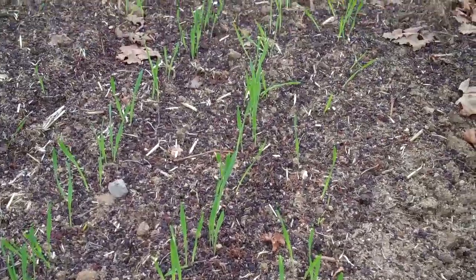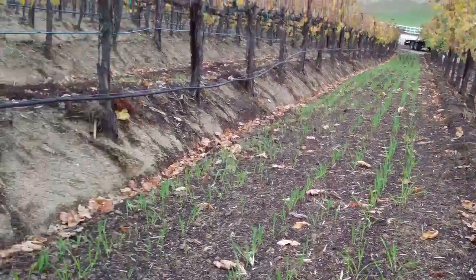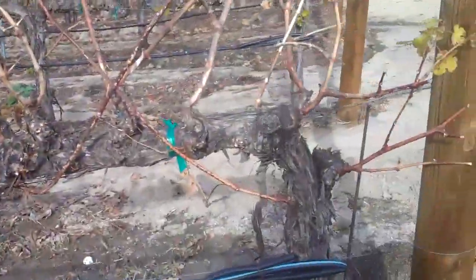Planted barley a week ago, looks like it's sprouting really nicely. I want to show you something interesting here.